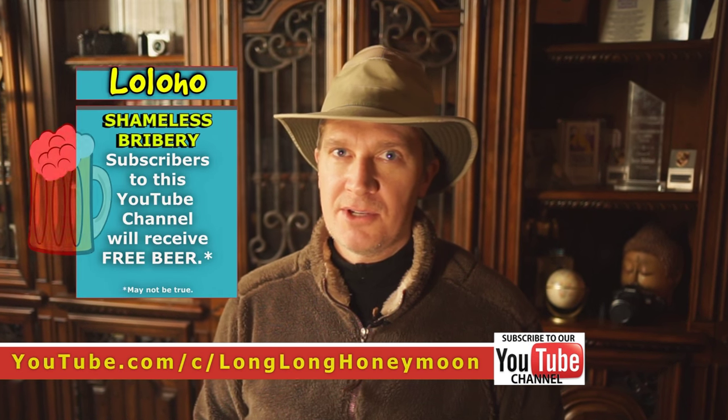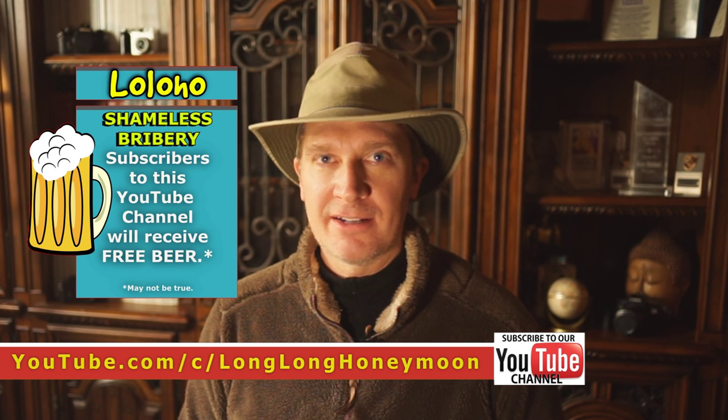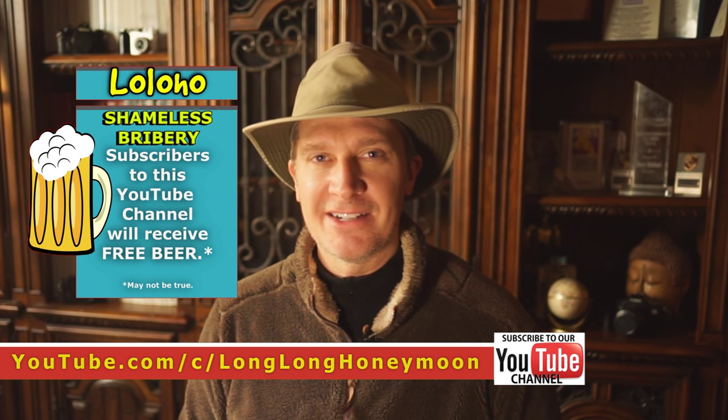So don't let that happen to you — don't go skinny dipping down there after dark. But do go during the day, because it's got to be one of the most unique experiences that you can have in Yellowstone National Park. That's it for today guys. I'm Sean with Loloho, with a little quick tip about Yellowstone National Park — the best kept secret in the park. Now the secret's out. Hope to see you down there!